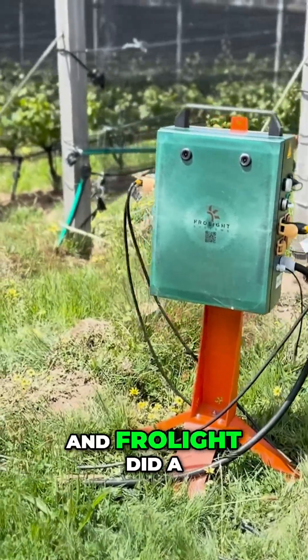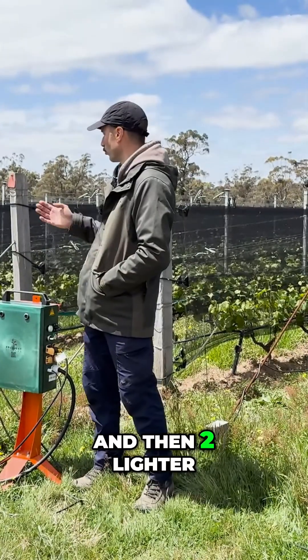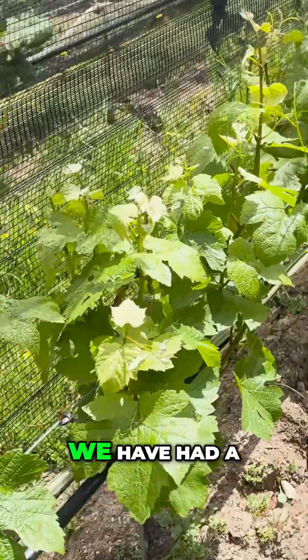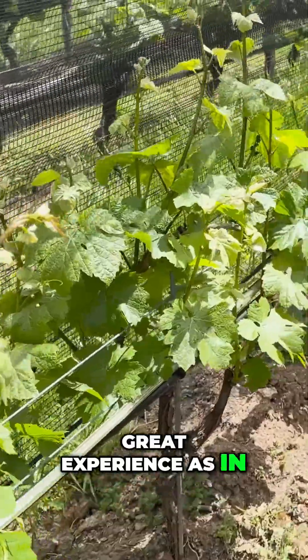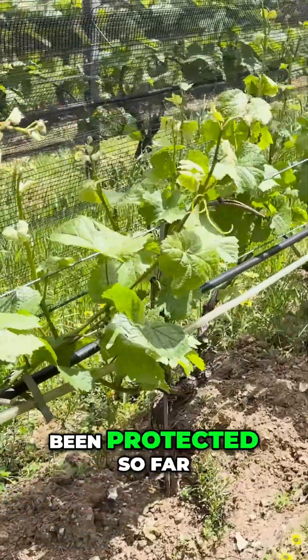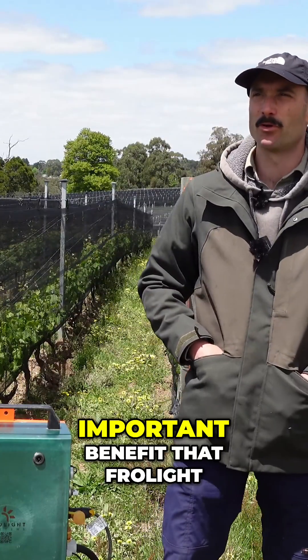Frolight did a great job, and then there were two lighter frost events. As you can see the canopy behind me, we have had a great experience — the vines, the canopy, the leaves, and the fruit have been protected so far without damage.